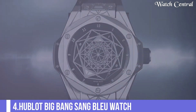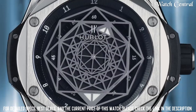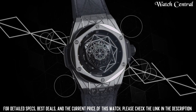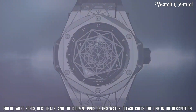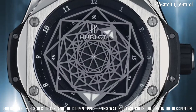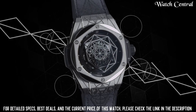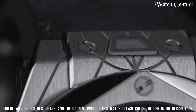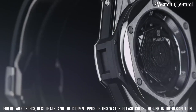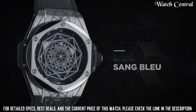Number 4: Hublot Big Bang Sang Bleu Watch. It features a polished titanium case with a blue leather rubber strap, polished titanium bezel, and a blue dial with octagonal skeleton hands. Dial type is analog. Hublot Caliber HUB1213 automatic movement with a 72-hour power reserve, scratch-resistant sapphire crystal, round case shape, 45-millimeter case size, deployment clasp, water resistance at 100 meters, with functions: hour, minute, and second.